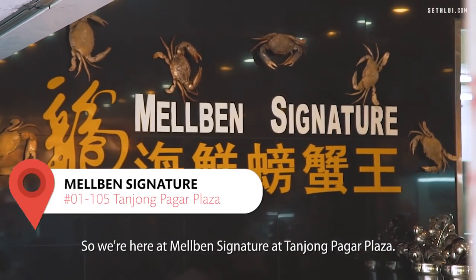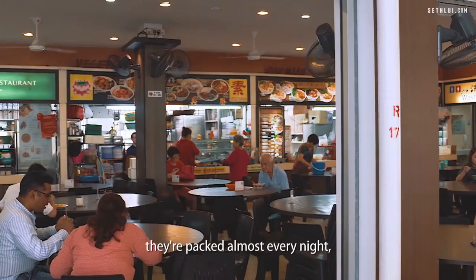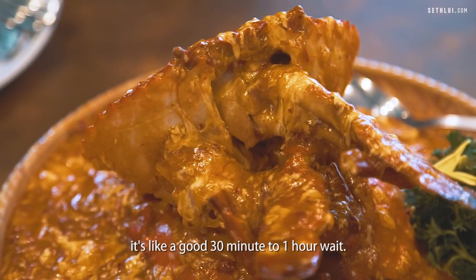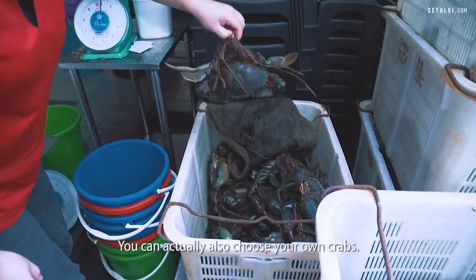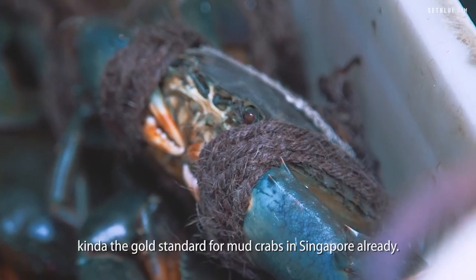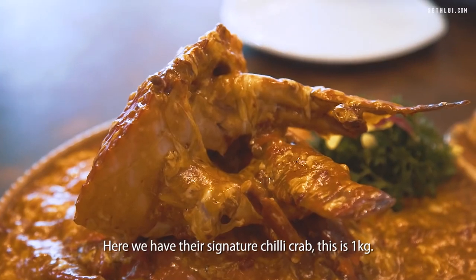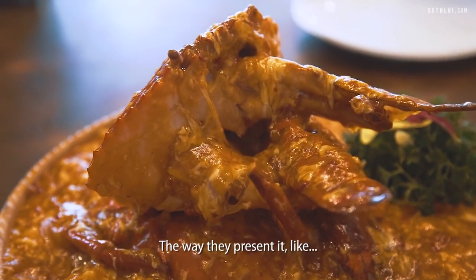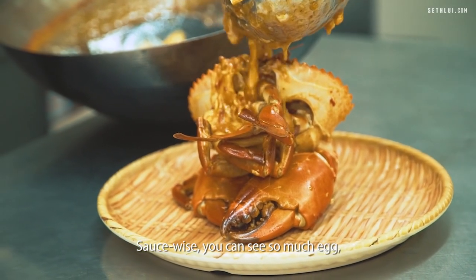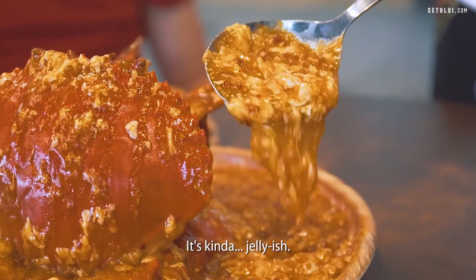We're here at Melbourne Signature at Tanjong Pagar Plaza. This is a family run business for over 20 plus years, they're packed almost every night, and they sell about 70 to 80 kg of crab every day. Every night I try to walk in, it's like a 30 minute to 1 hour wait. You can choose your own crabs. The selling price is $90 per kg — Sri Lankan crabs are kind of the gold standard for mud crabs in Singapore. Here we have their signature chilli crab, 1 kg. The way they present it, they stuff the legs and the body into a skull shape. You can see so much egg in the sauce — I think they added a lot of eggs. It does look a bit starchy, kind of jelly-ish.